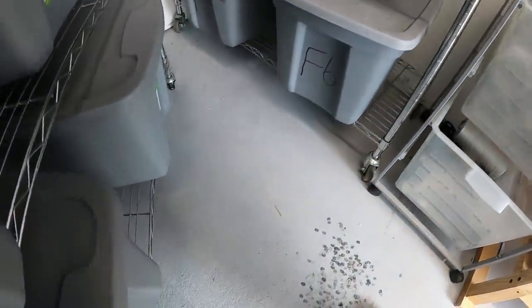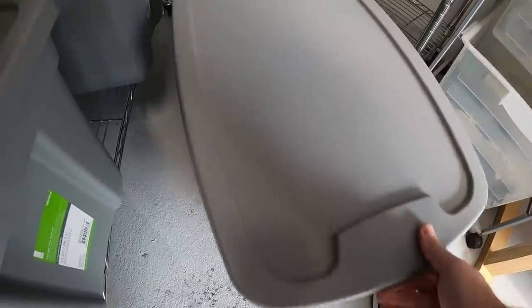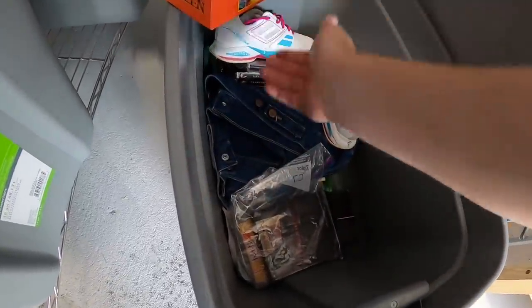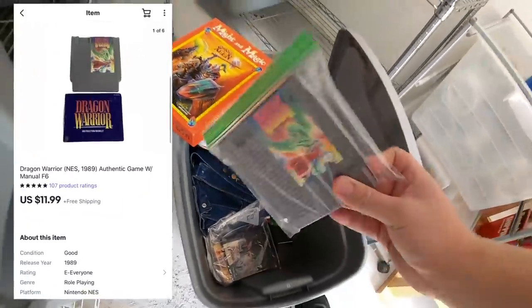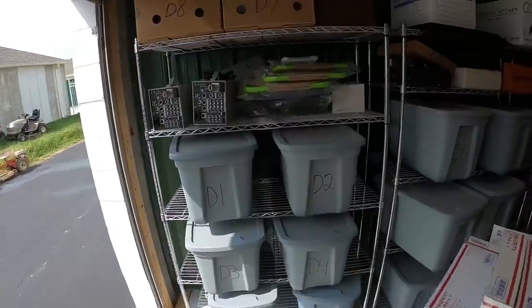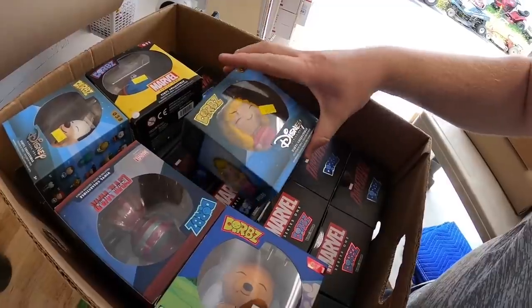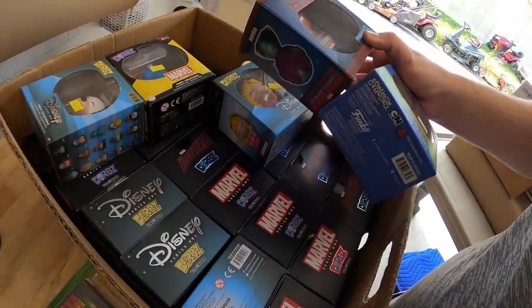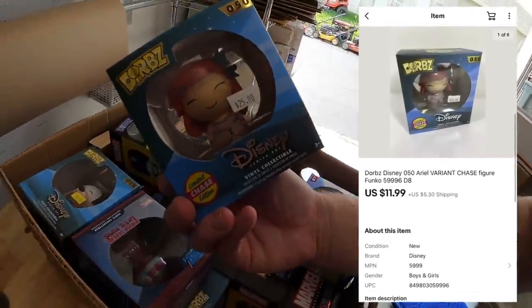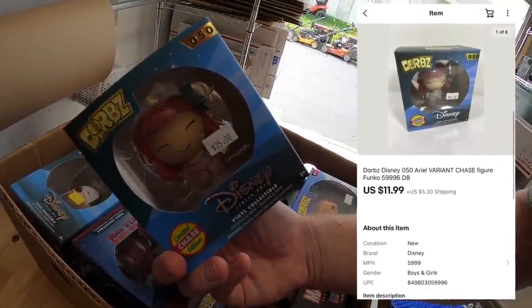I sold something else on F6 — it is an NES game, Dragon Warrior with the owner's manual. This sold for $11.99 free shipping. Next is up here in D8. It is a Dorbs figure — Little Mermaid variant. This sold for $11.99 plus shipping.